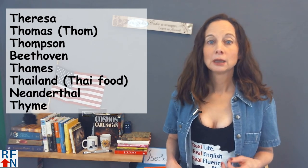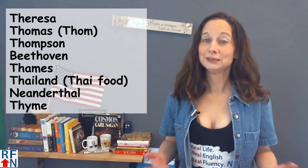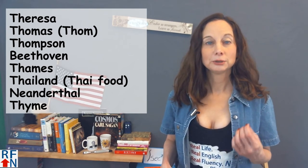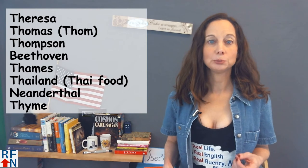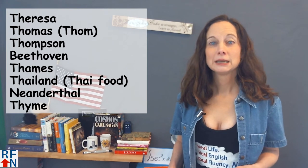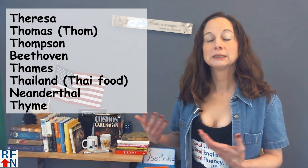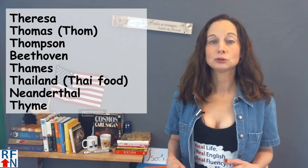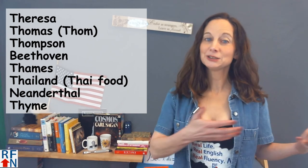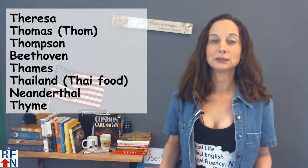When I was younger, the word Neanderthal was pronounced with a TH sound as Neanderthal. But recently the more official pronunciation is to pronounce that TH as a T: Neanderthal. You may hear it both ways. There is also a small plant used as an herb or spice that is spelled with a TH but pronounced like a T — that is thyme. There's also time T-I-M-E which is pronounced the same way, but this thyme is T-H-Y-M-E, and still the TH sounds like a T.